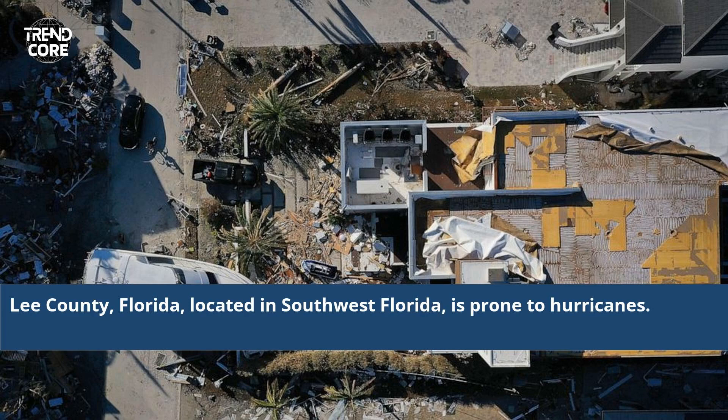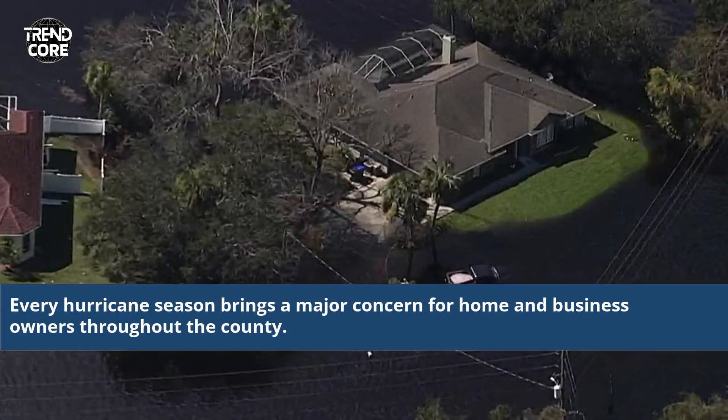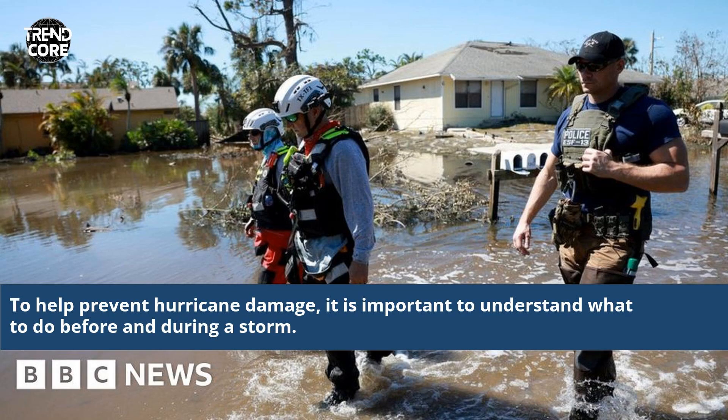Lee County, Florida, located in southwest Florida, is prone to hurricanes. Every hurricane season brings a major concern for home and business owners throughout the county. To help prevent hurricane damage, it is important to understand what to do before and during a storm.